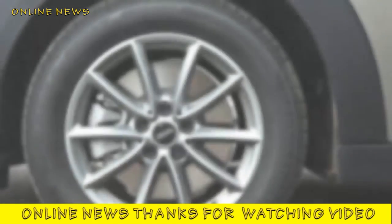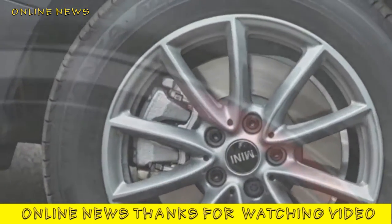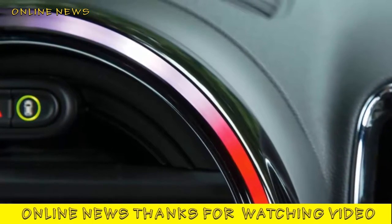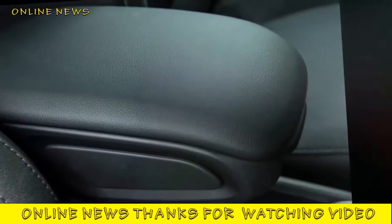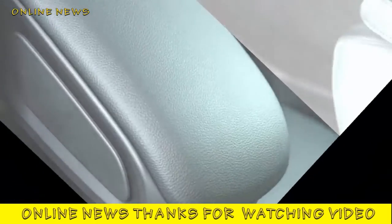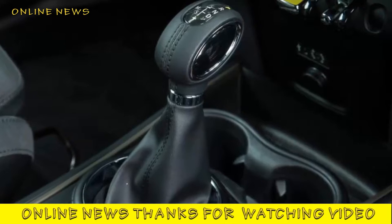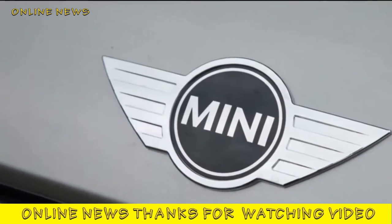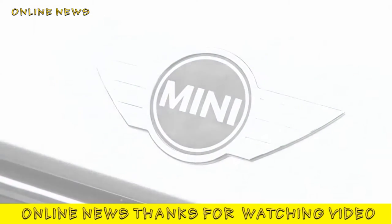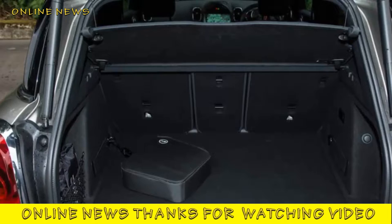Mini Countryman Cooper SE All4 — performance. In its own intriguing and conditional way, the Countryman Cooper SE All4 is a fast and compelling car to drive. Your sense of that begins to coalesce the first time you engage Sport mode and use more than half of the accelerator pedal's travel to urge the car on from low speeds. That directly driven electric rear axle makes the most of the dynamic virtue on which any PHEV driving experience depends for dramatic appeal: instant and thrusting throttle response. Unlike some rivals, the Mini doesn't need a fraction of a second to decide gear selection or to overcome driveline inertia — before your right foot has reached the floor, the car is off.